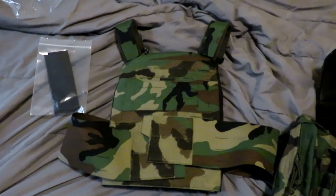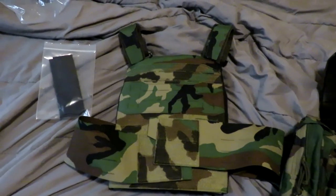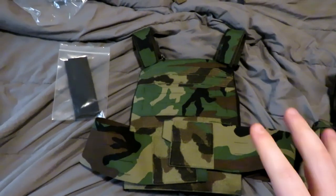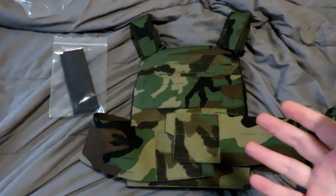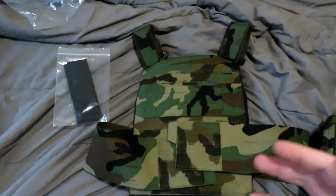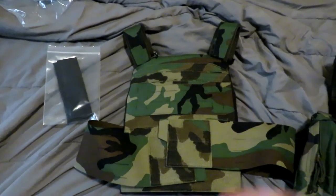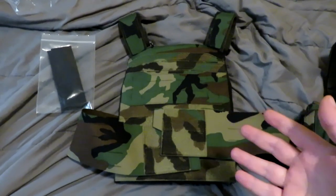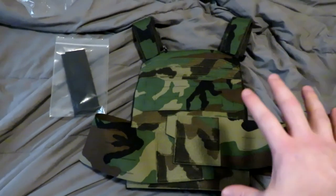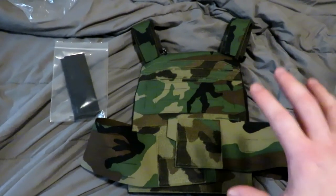Hey everyone, I have something very special to share with you today — it took a while to get this and I'll explain that in a little bit. The topic has been brought up by a couple of people, my boy Risky Krisky, and in tandem with his video I'm going to show you a slick vest option that's available on the market right now.